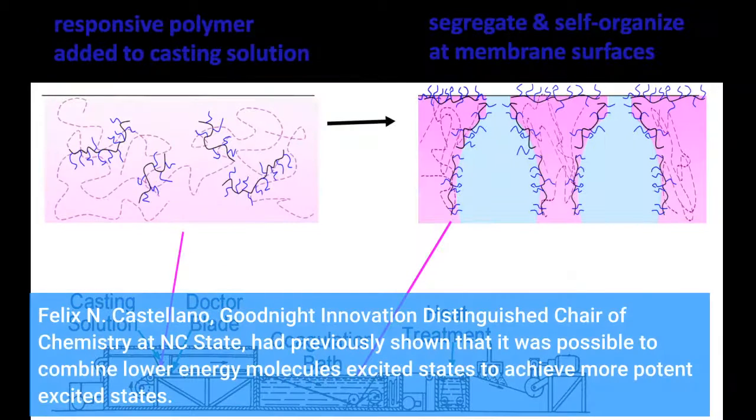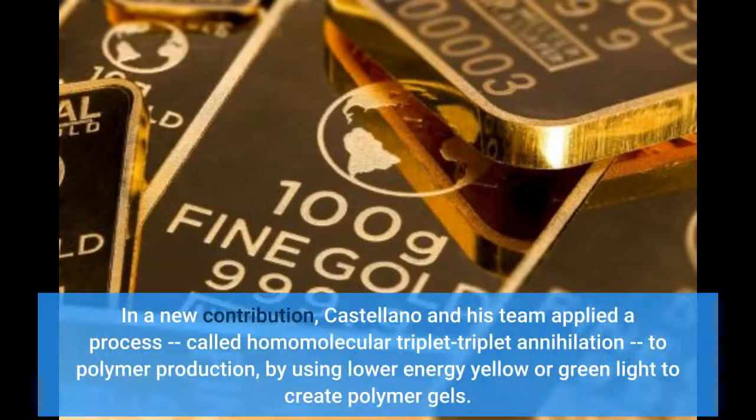Felix N. Castellano, Good Night Innovation Distinguished Chair of Chemistry at NC State, had previously shown that it was possible to combine lower-energy molecules' excited states to achieve more potent excited states. In a new contribution, Castellano and his team applied a process called homomolecular triplet-triplet annihilation to polymer production, by using lower-energy yellow or green light to create polymer gels.